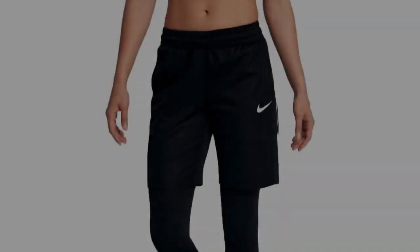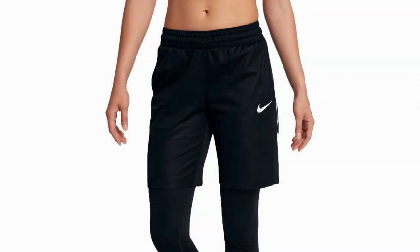They utilize Nike's Dri-FIT technology to keep the shorts and your legs nice and dry, even in the presence of significant sweat. They are loose but fit securely around your waist due to the elastic waistband and interior draw cord, meaning you won't have any problems with spillage when using these shorts.